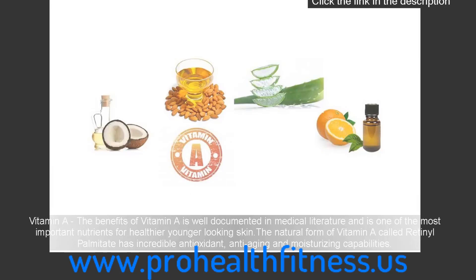Vitamin A: the benefits of vitamin A are well documented in medical literature and it is one of the most important nutrients for healthier, younger-looking skin. The natural form of vitamin A called retinyl palmitate has incredible antioxidant, anti-aging and moisturizing capabilities.